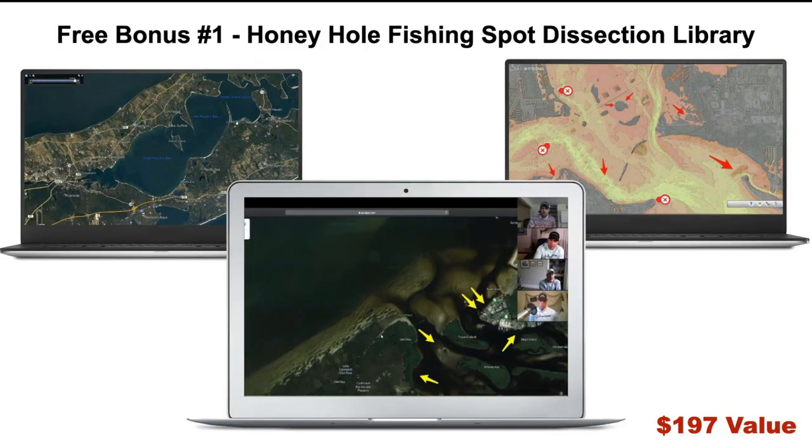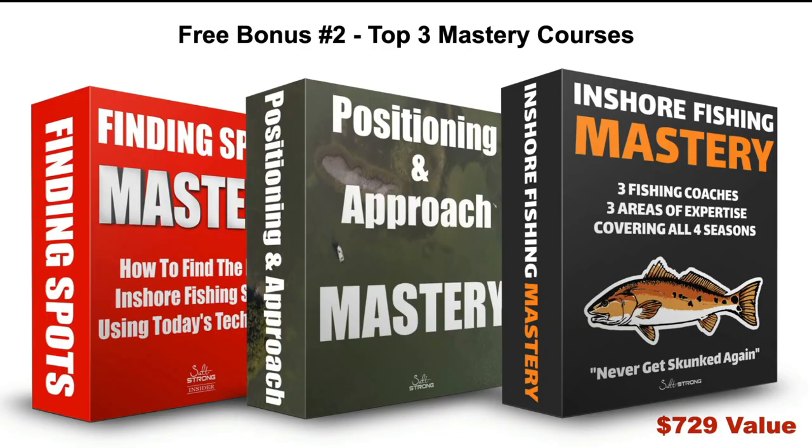When you invest in the Smart Fishing Spot System, we're going to throw in the following bonuses completely free. Free bonus number one is the Honey Hole Fishing Spot Dissection Library. For the past four years we've been doing one of these every single week, so we have hundreds of them in the library. We pick a new spot based on member requests, get on a satellite map, dissect it, and show you exactly how we would fish it and why we'd pick certain spots. It's a massive complement to the Smart Fishing Spots app — a $197 value — and you get all the past ones plus all future ones going forward.